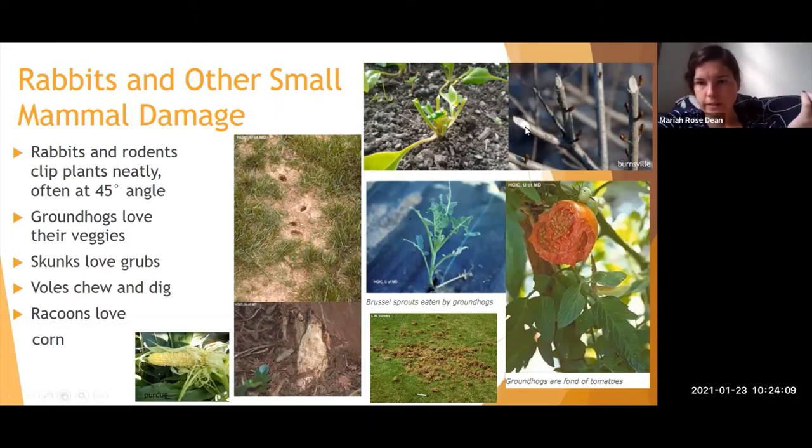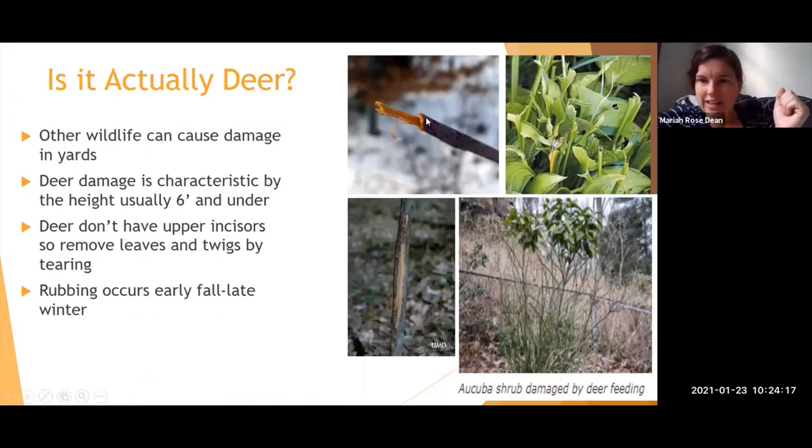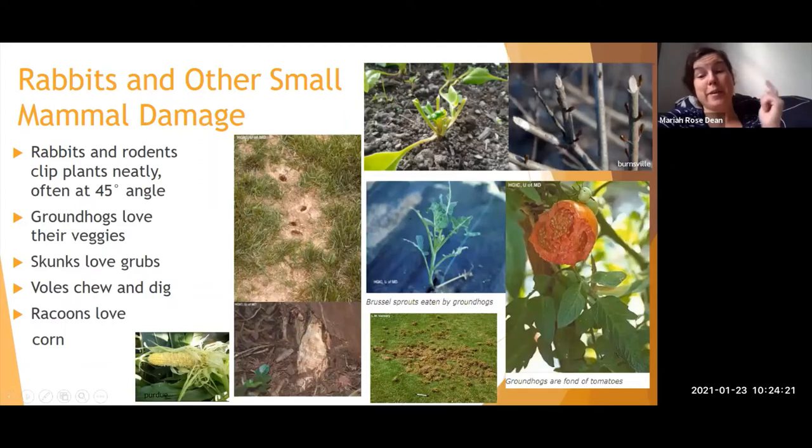Comparing damage types: rabbits and rodents chew very neatly, usually at a 45-degree angle — it looks like someone pruned it. Rabbit damage will also be much lower to the ground. Rabbits really like lettuce and leafy greens, whereas deer tend to go more for trees and shrubs but will still eat vegetable crops like beans. You can sometimes tell what's eating your plants by identifying what they prefer to eat.